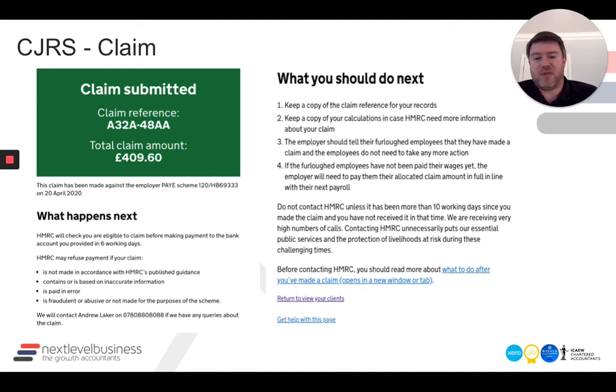If you'd like a copy of these slides, please do get in touch — we can send those out whether you're a business or an accountant. Thanks very much and all the best with your claims. Good luck.